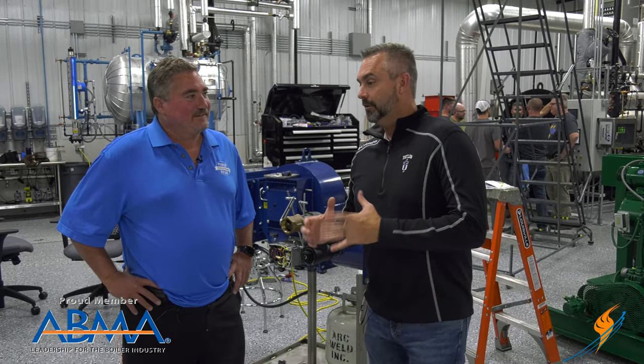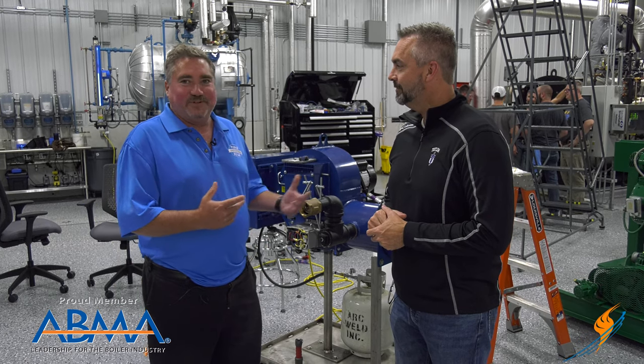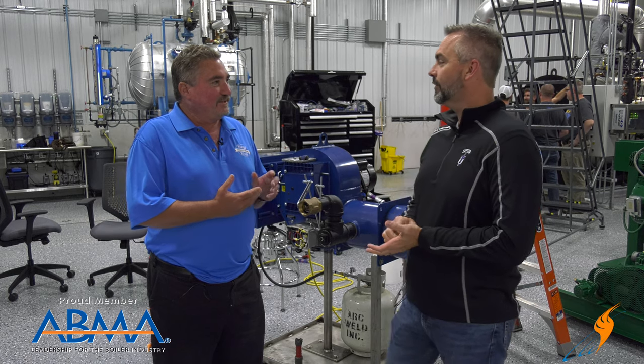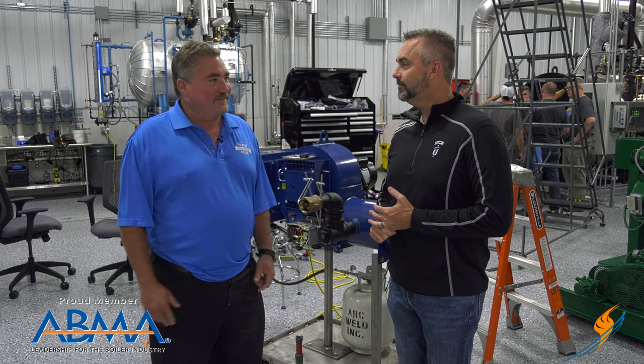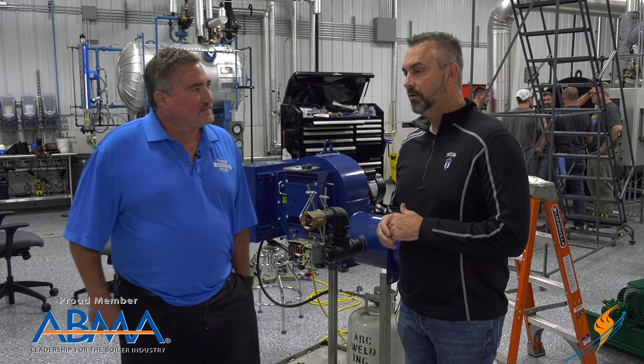Well Mike, we are excited that you're here. You guys donated a boiler to us for this school, for our lab. We're honored to be part of this array of different designs of boilers. We've got fire tube, flash steam generators, other water tube boilers, deaerators — this is an awesome facility. We appreciate you being a part of it and being able to offer us a great piece of equipment.